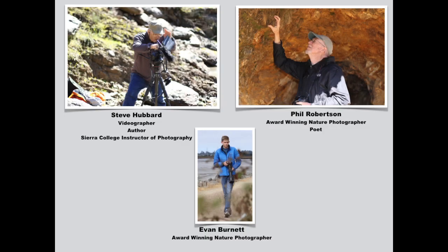However, we did discover a special place for those looking for adventure. I was honored to have along videographer and author Steve Hubbard, and two award-winning photographers, Evan Burnett and Phil Robertson.